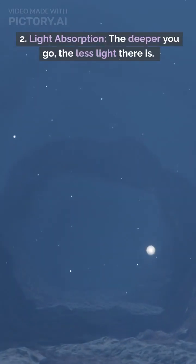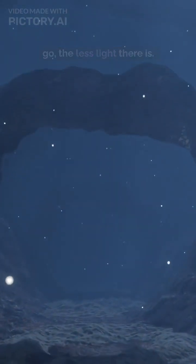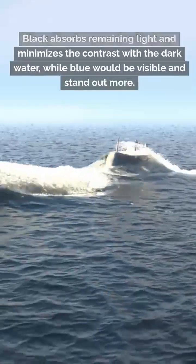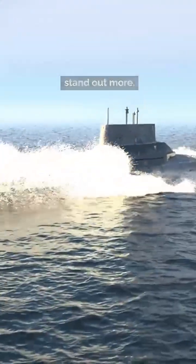2. Light absorption. The deeper you go, the less light there is. Black absorbs remaining light and minimizes the contrast with the dark water, while blue would be visible and stand out more.